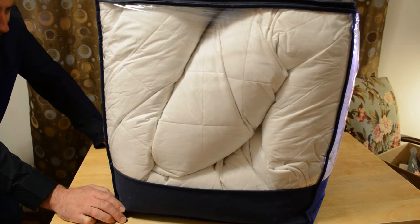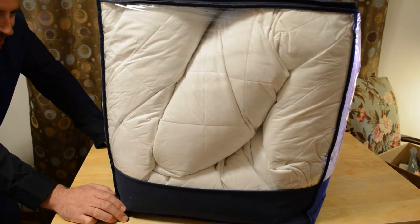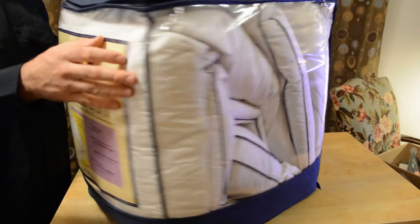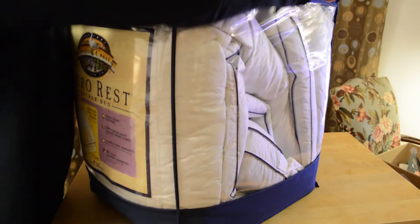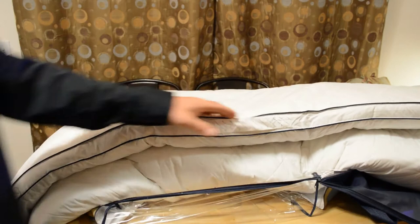30-night comfort guarantee. As your body settles into the Pacific Coast Featherbed, it gently cushions pressure points like your shoulders and hips. This gentle hug relaxes your muscles and improves circulation for a more comfortable night's sleep. They've been in business for 125 years. So I'm going to open it — it comes in a reusable case like all Pacific Coast Feather Company products I've received. It's going to increase my comfort level on my bed by tenfold.